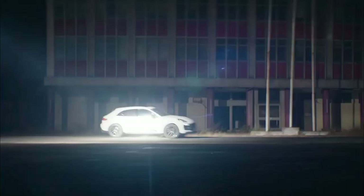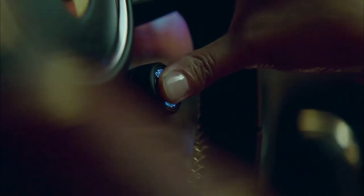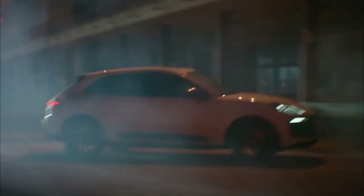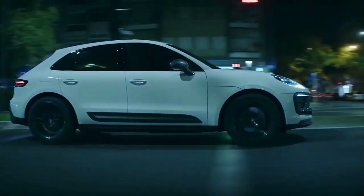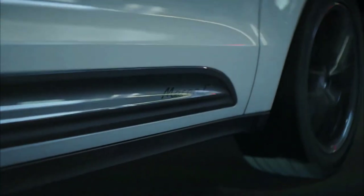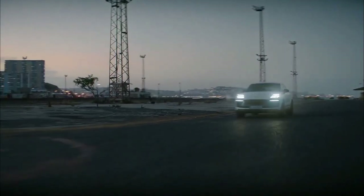Porsche understands this and has developed a version of its top-selling Macan that places the emphasis on lightness and agility. It's called the Macan T and it will be available to order this spring. The T in the name stands for Touring and the car is very much about driving pleasure as opposed to raw power and speed. The name goes back to the original 911T launched in 1968 and was revived by Porsche a few years ago on a modern 911 as well as on the 718.